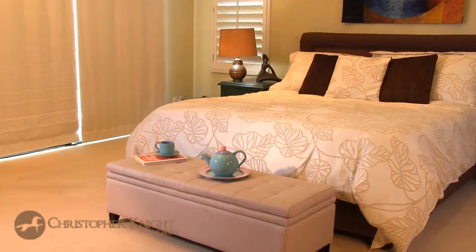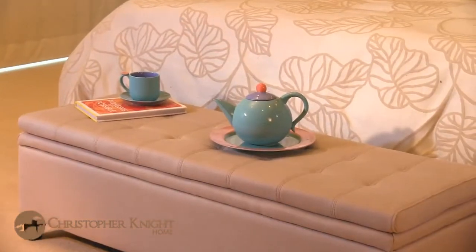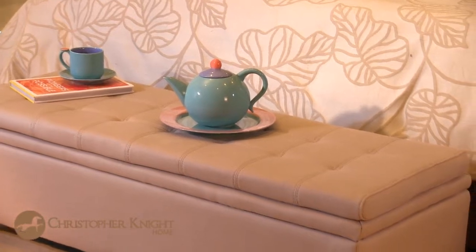Welcome to the Christopher Knight Home Brand. Our aim is to deliver an identifying mark that represents consistent quality and value. Upholstered in elegant linen and available in two neutral colors, either off-white or sand, this piece integrates easily into any decorating style.